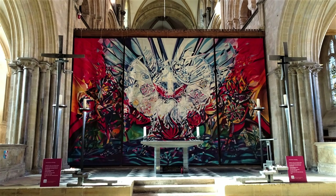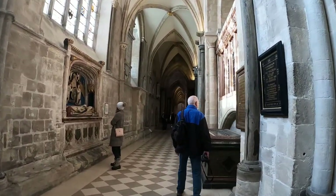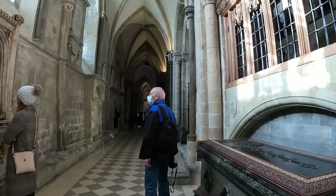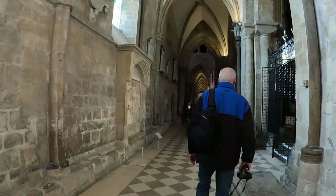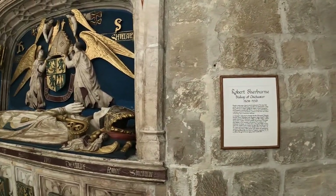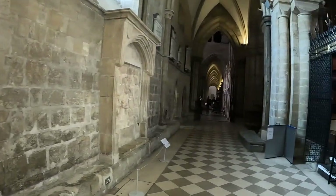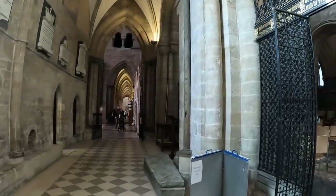I love this tapestry just in front of us which is beautiful and colourful. But as we wander back down through here on the south transept, you've got these tombs on each side — this one here: Robert Sherborne, Bishop of Chichester, 1508 to 1536. Quite incredible.